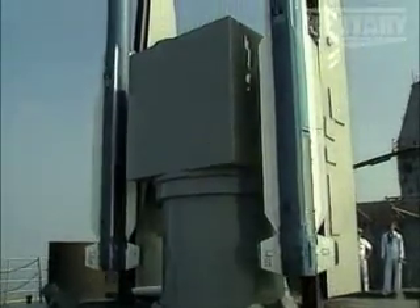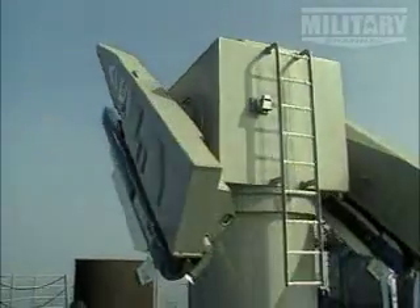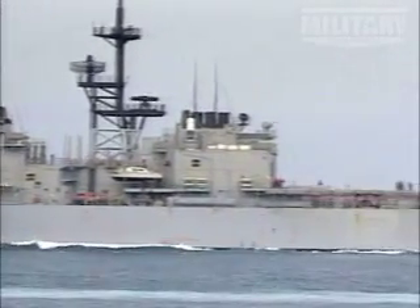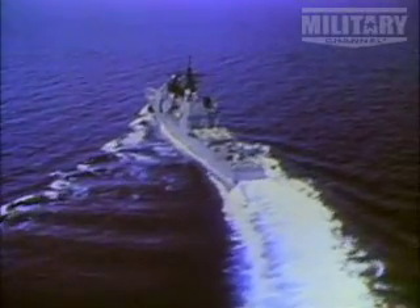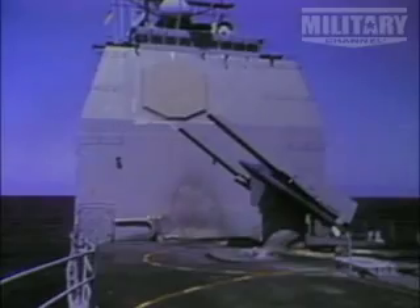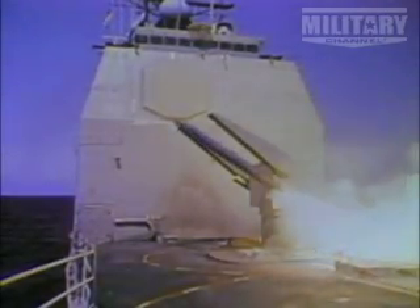Known as the instigators of the completely computer-controlled ship, the Ticonderogas are at the center of today's digital battlefield and have seen service off the coast of Lebanon, Kuwait, and Korea, acting in either peacekeeping or offensive roles. They're a big part of patrolling waters that need to remain clear and open for both commercial and military shipping. The cruiser is an all-purpose, heavy firepower weapon, but also one that enables other forces to do their jobs.